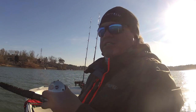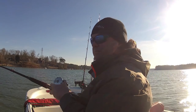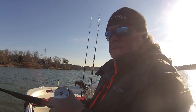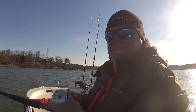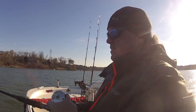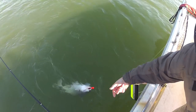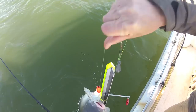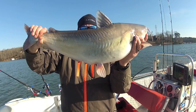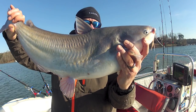Another decent fish up on top of the water — looks like about 12 pounds, I don't think it's as big as the last one. Another one on a rattle — about a 12 pound fish. We're three for three.